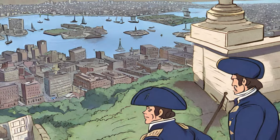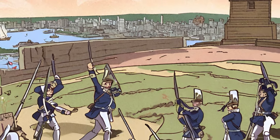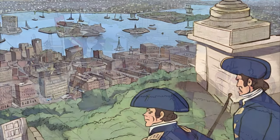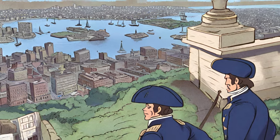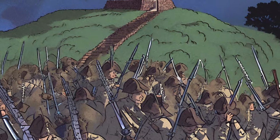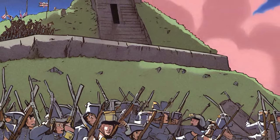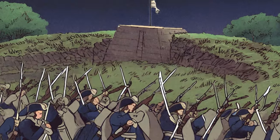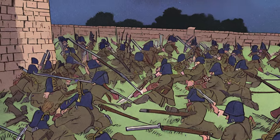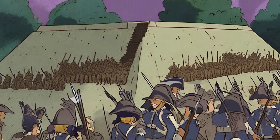As the siege progressed, the colonial leaders recognized the strategic importance of controlling the high ground around Boston. Breed's Hill, adjacent to Bunker Hill, offered a commanding view of the city and its harbor. The colonial leaders, eager to assert their military presence and demonstrate their resolve, decided to fortify Breed's Hill. On the night of June 16, 1775, under the cover of darkness, over a thousand colonial troops led by Colonel William Prescott began constructing a redoubt on Breed's Hill. The decision to fortify Breed's Hill instead of Bunker Hill was likely influenced by its proximity to the city and its strategic advantage in overseeing Boston. The operation was conducted with a remarkable degree of silence, surprising the British forces in the morning when they discovered the imposing earthworks that had taken shape overnight.